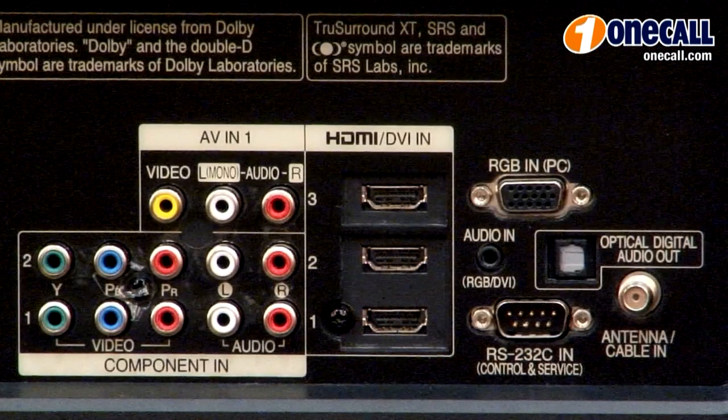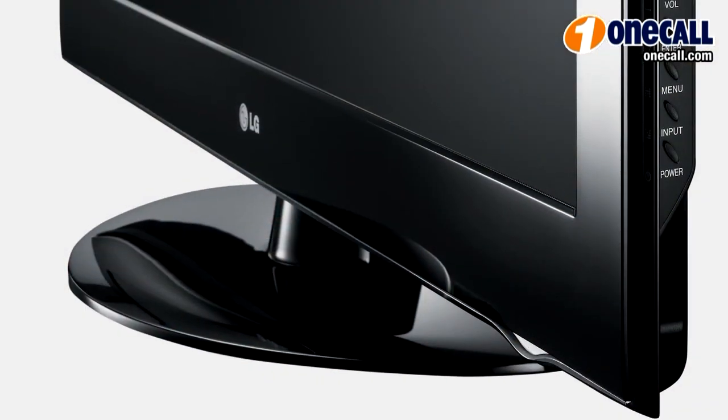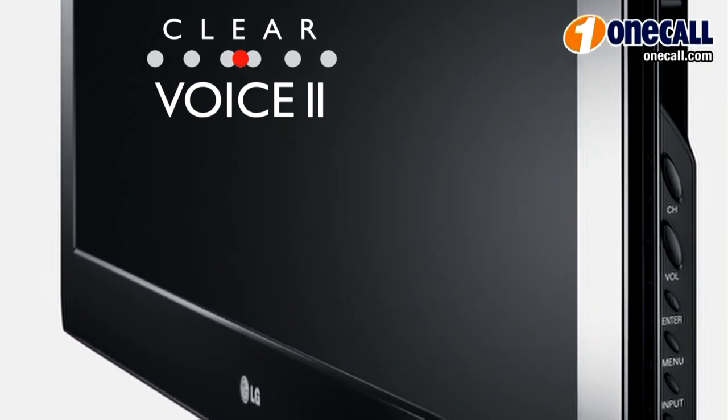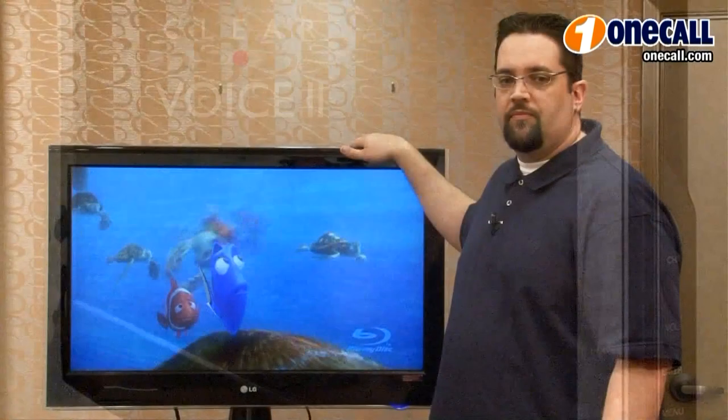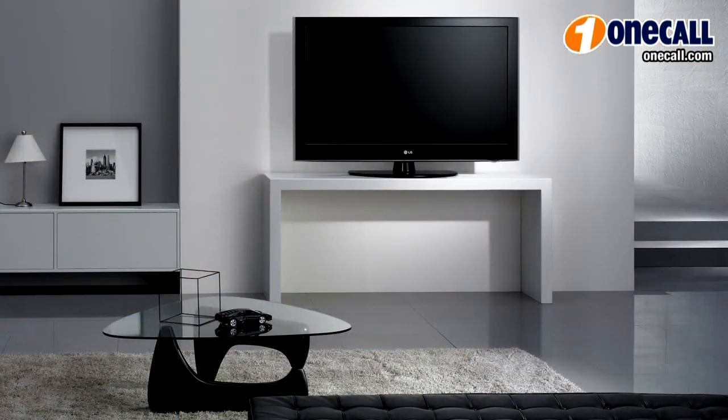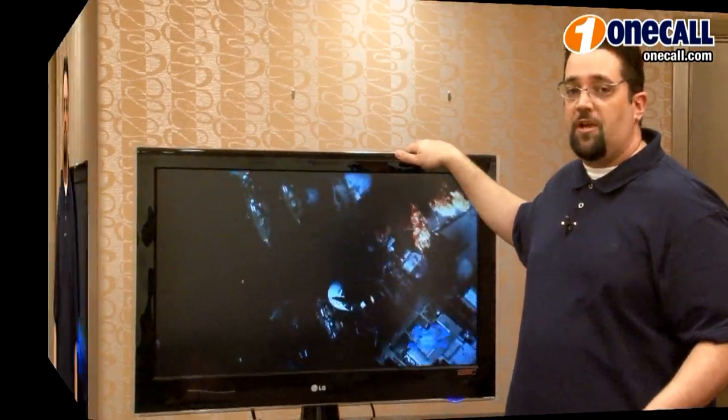It also has the PC video and audio inputs for computer gamers, and with the LG ClearVoice 2, it'll give you increased or decreased ratio of voice from the background. The speakers inside the cabinet are virtually invisible so you hear the sound but don't actually see the speakers. If you're a gamer, you'll appreciate this gem.